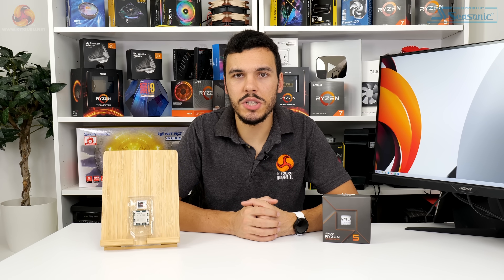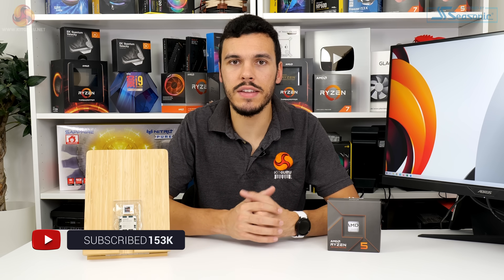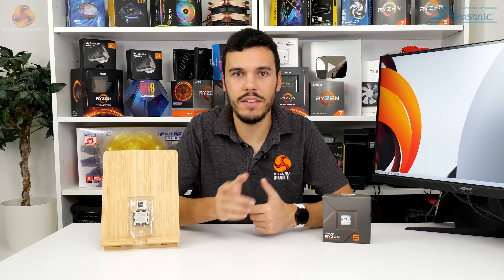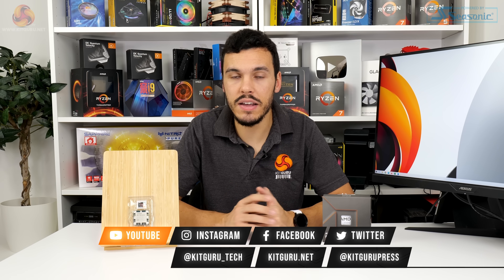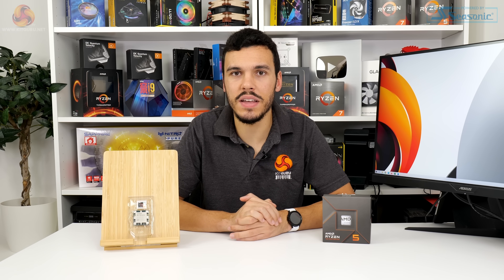I've been Luke Hill for KitGuru — thank you for watching our video review of the AMD Ryzen 5 7600X processor. As always, put your feedback in the comments section below. If you like this video, subscribe and follow the channel, check out the main written review on the KitGuru webpage, and interact with us on Twitter, Discord, and other social media. I'll catch you in the next one.